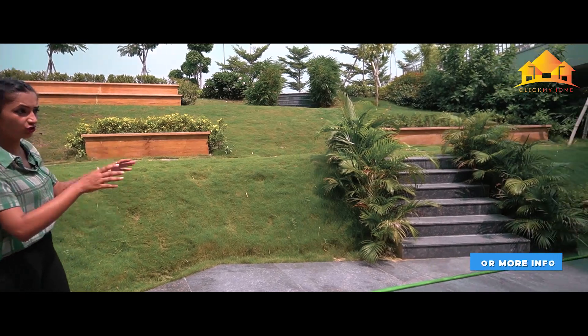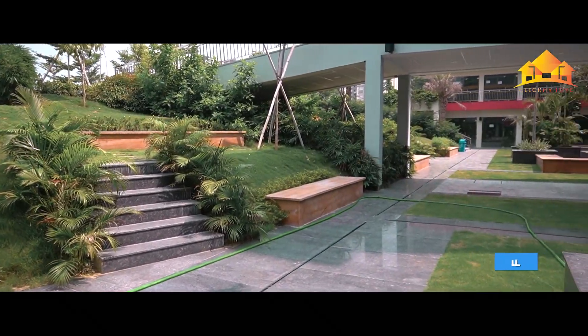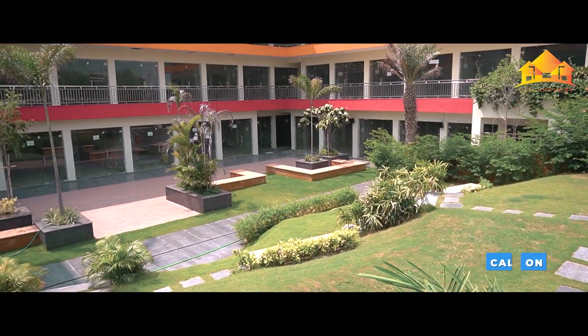If we talk about a normal society commercial, they don't provide a sitting area, which the Rise Group provides. So, this commercial makes a healthy environment.